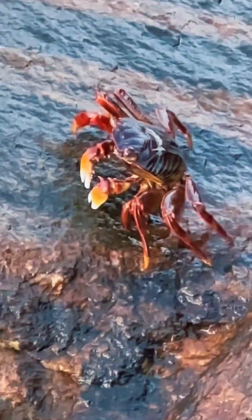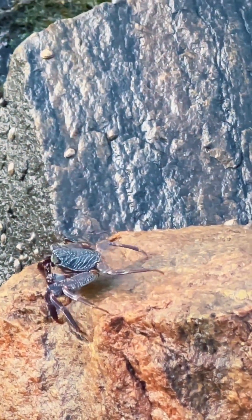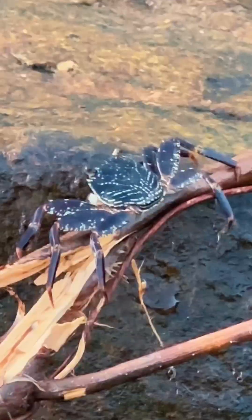Meet the rock crab, a tough little survivor of the rugged shoreline. Found along rocky coasts, these crabs are true masters of their environment.